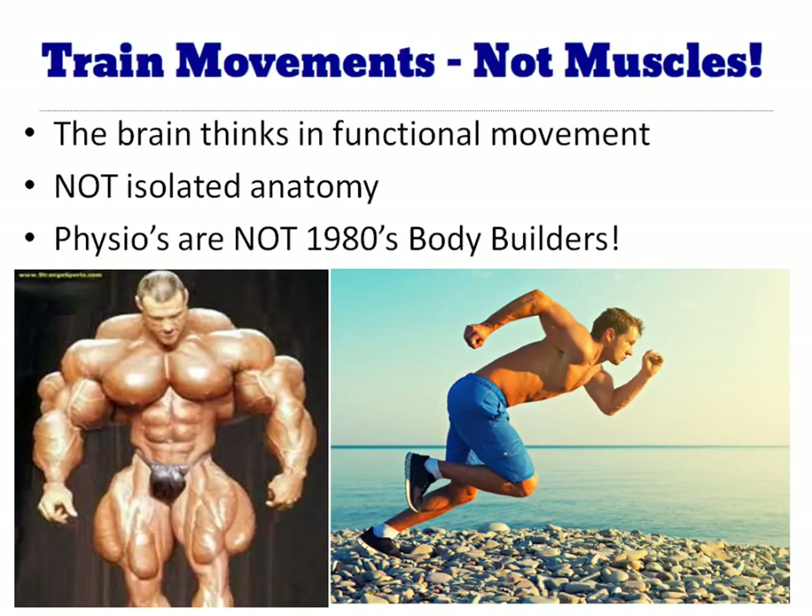Remember that we're training movements, not muscles. The brain thinks in terms of functional movement, not isolated anatomy. Remember that physios are not 1980s bodybuilders.